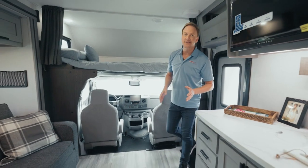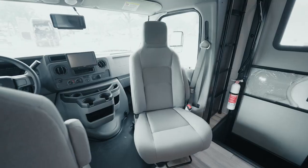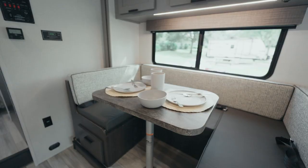As we step inside this RV you'll notice right away how great the features are: a swivel captain's chair, bunk over cab sleeping, a jackknife sofa, and a u-shaped dinette.